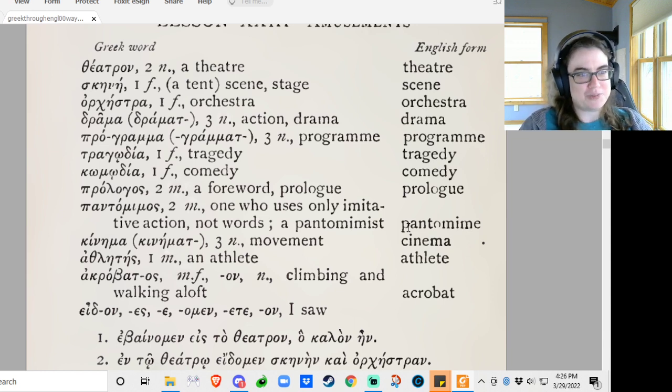Prologos: the foreword, the prologue — very important. Pantomimos: the pantomime. I guess that's a type of performance too — we don't really have scripts for that, for obvious reasons. Kinema: movement, moving pictures. Athletes: athlete. Acrobatos: climbing and walking aloft. Because you get 'bino' in that second part — walking — and 'acro' — the height. So: someone walking high.